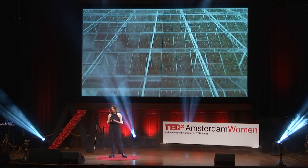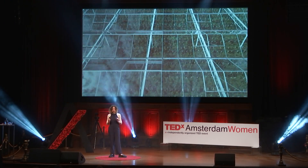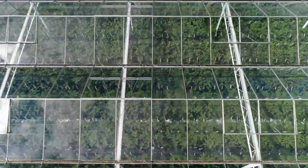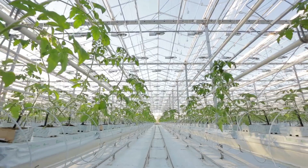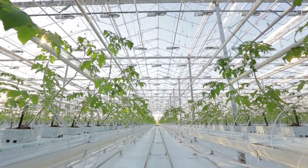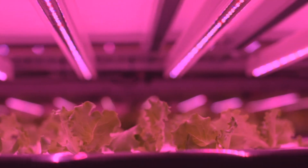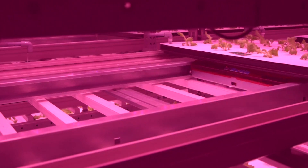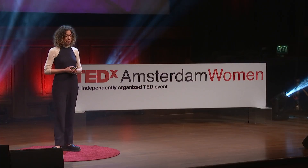I was driving in the train through the Westlands — the area in the Netherlands with all the greenhouses — and I saw all this glass and thought: what if we integrate those with transparent solar glass? What if we combine traditional farming, which requires a lot of energy, together with high-tech? With this idea in mind, I created Power Plants.